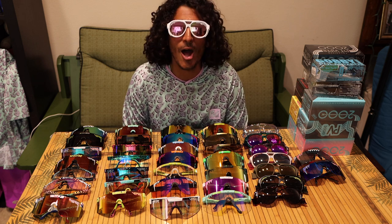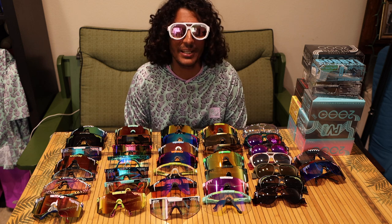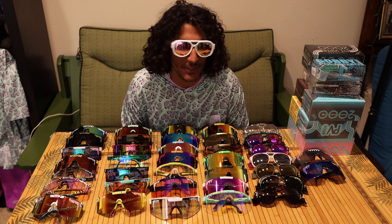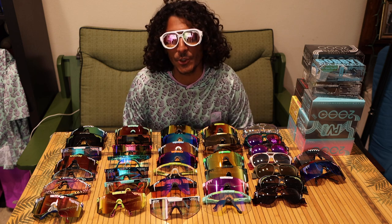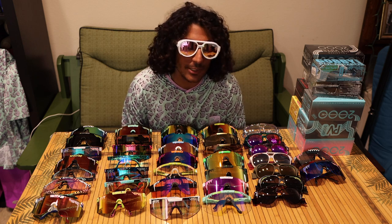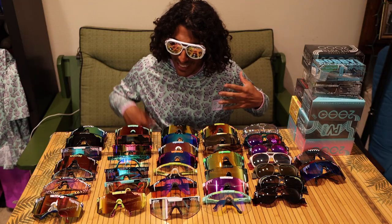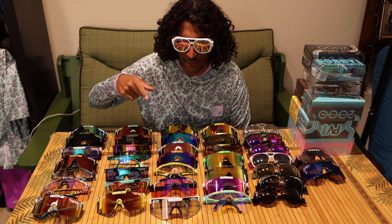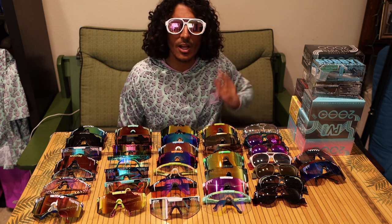I did a count and together we own 52 pairs of Pit Vipers — and that's after giving some away. Anytime we run into someone super cool, we gave one to Randy, this really cool artist in Pittsburgh. 52 pairs: a lot of 2000s, a lot of double wide originals — they're the more affordable one — and then some Exciters as well.